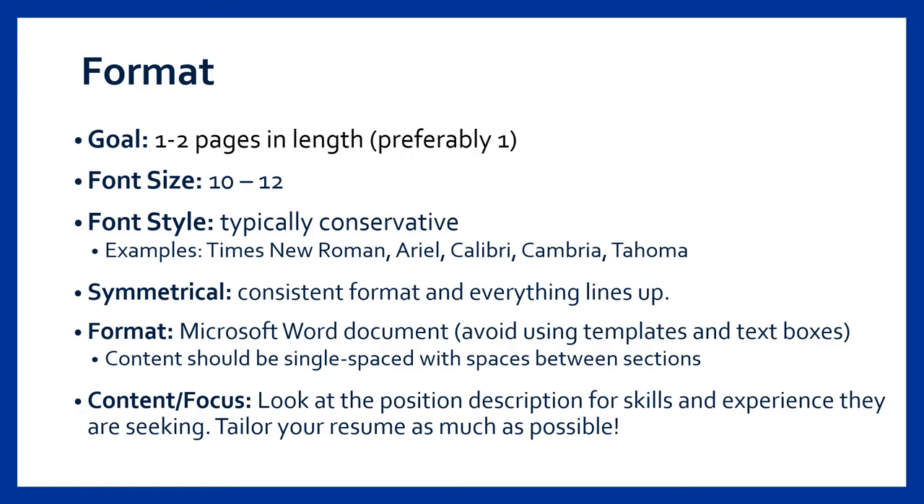In terms of format, most resumes at the undergraduate level are about one page in length. Depending on your industry of interest and experience, two pages might be just fine as long as it fills at least half of the second page. If you notice your content is flowing to the second page, our office can help by recommending some areas for condensing or reformatting the content to fit everything on one page.